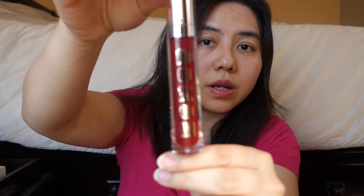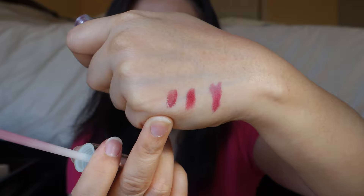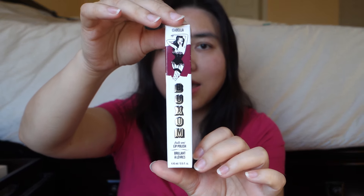Next up is a lip gloss from Buxom in the color Isabella. It's not too shimmery, which is good — it's more of a darker reddish plum color. I was worried it might look light pink since lip glosses in plum shades can go that way, but this actually looks like a proper plum. I like plum — a dark red, not purple. Let's see how the formulation feels on my lips after a few hours.